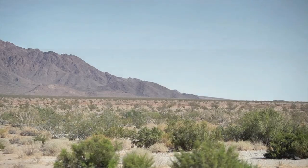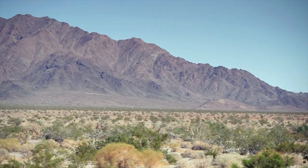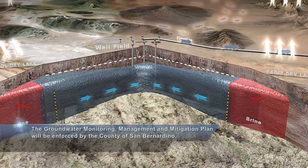The Cadiz project will be permitted for 50 years. A comprehensive groundwater monitoring, mitigation and management plan will ensure that the project does not harm the desert environment. The plan would be enforced by the county of San Bernardino.